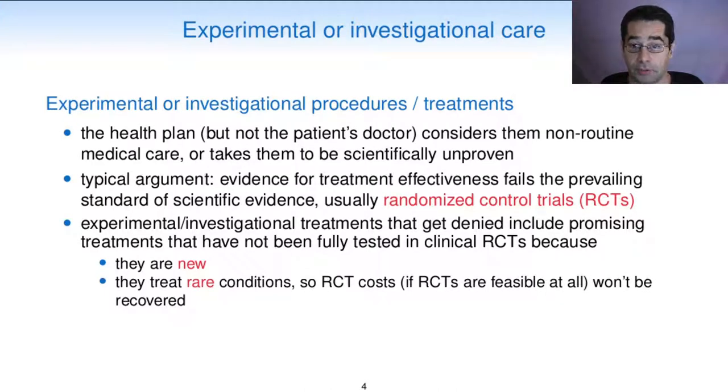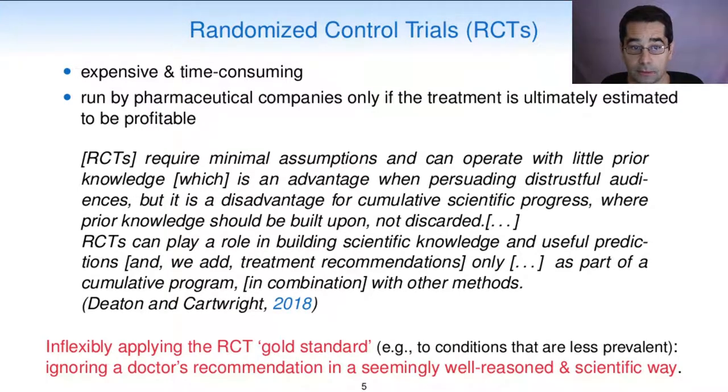Experimental or investigational treatments that get denied include promising treatments that have not been fully tested in clinical RCTs because they are new or they treat rare conditions, so RCT costs—if RCTs are feasible at all—won't be recovered. Randomized controlled trials are expensive and time consuming, and they are run by pharmaceutical companies only if the treatment is ultimately estimated to be profitable. RCTs require minimal assumptions and can operate with little prior knowledge, which is an advantage when persuading distrustful audiences, but a disadvantage for cumulative scientific progress where prior knowledge should be built upon, not discarded. RCTs can play a role in building scientific knowledge and useful predictions and treatment recommendations, but only as part of a cumulative program in combination with other methods.